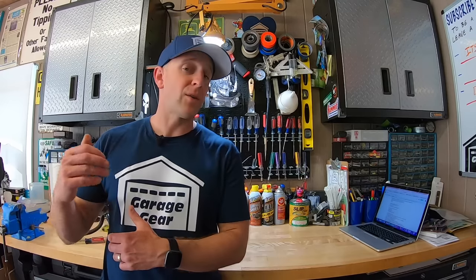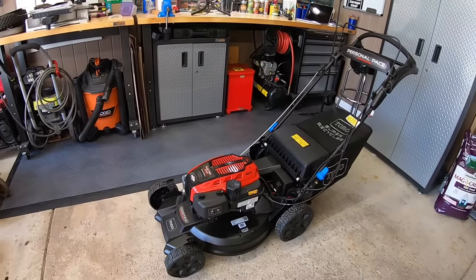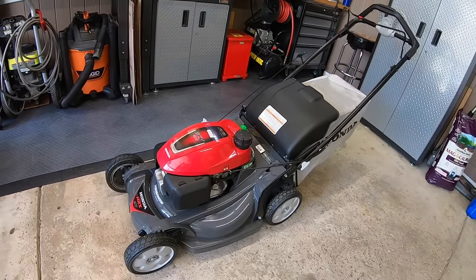Second on the list, we're looking at the overall weight of each unit. Toro steps on the scale at 90 pounds. The Honda comes in just one pound less at 89 pounds. Not much of a difference here, but if you're looking for a lighter mower to push around your yard, Honda takes the win.